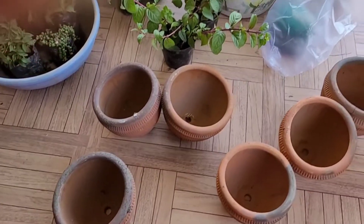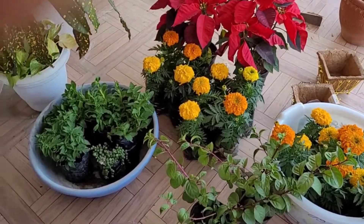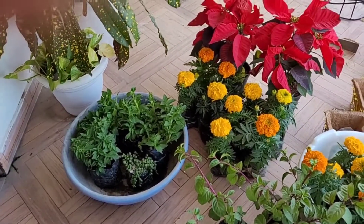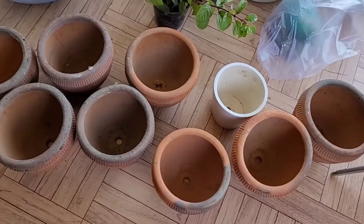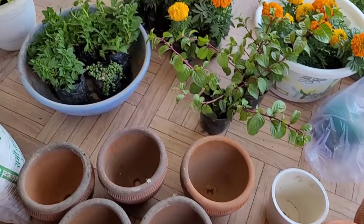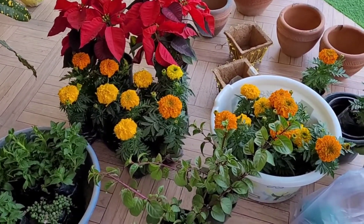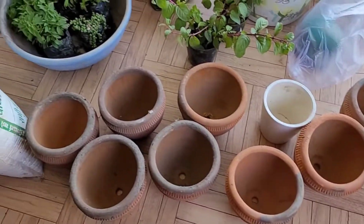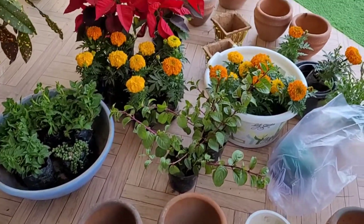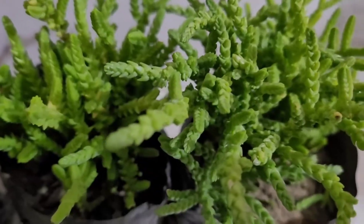So this is my shopping for today — I thought I would share it with you. When the bougainvillea gets flowers, I will show you. I want to show you how my garden looks now.